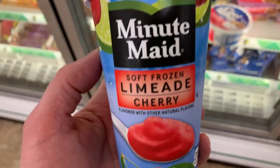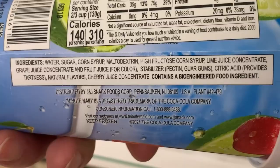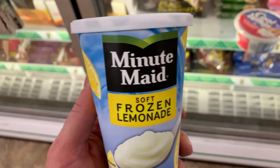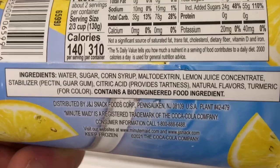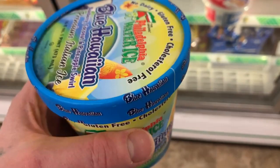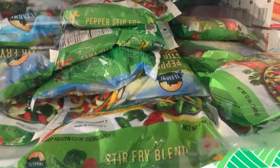And then we got these Minute Maid — Lime-ade cherry. There's your ingredients if you want to pause that and look at those. It is bioengineered, so these are not non-GMO — contains bioengineered food, which I'm glad they put that warning label on there. And then we have coconut pineapple, Blue Hawaiian water ice. If I'm going to go for the ice creams, I'm going to go for like the chocolate or vanilla.